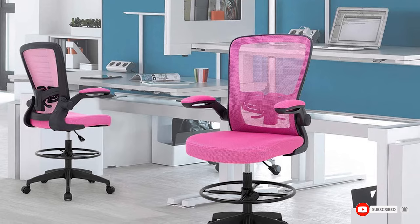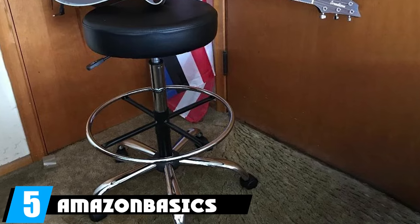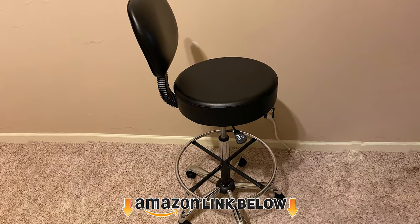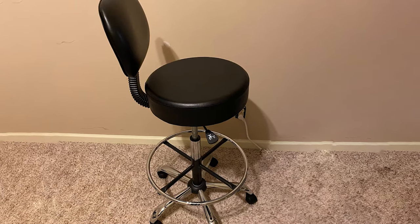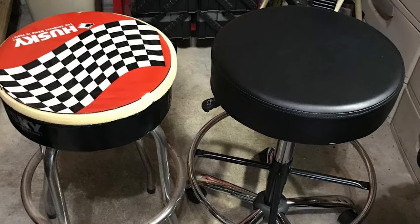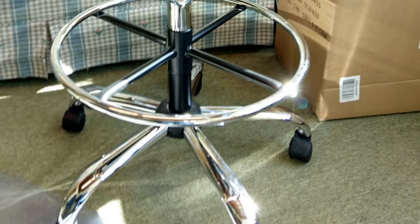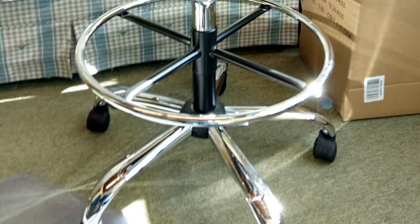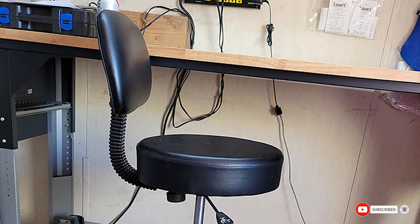At number five, we have the AmazonBasics multipurpose drafting chair, perfect for stocking classrooms like art or chemistry labs with taller desks. Although it lacks armrests, it's rated safe for up to 250 pounds and features an ergonomic padded back and seat. You still get a chrome finish foot ring and a sturdy base with five casters. The black bonded faux leather upholstery can easily be kept clean by simply wiping the exterior.